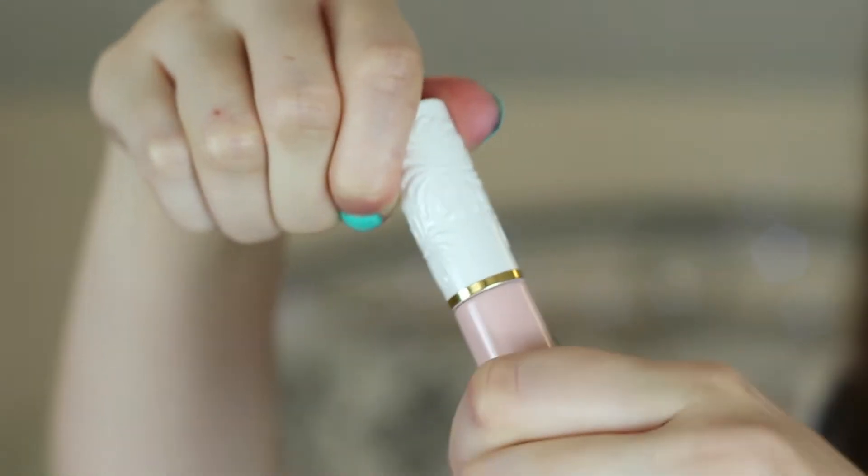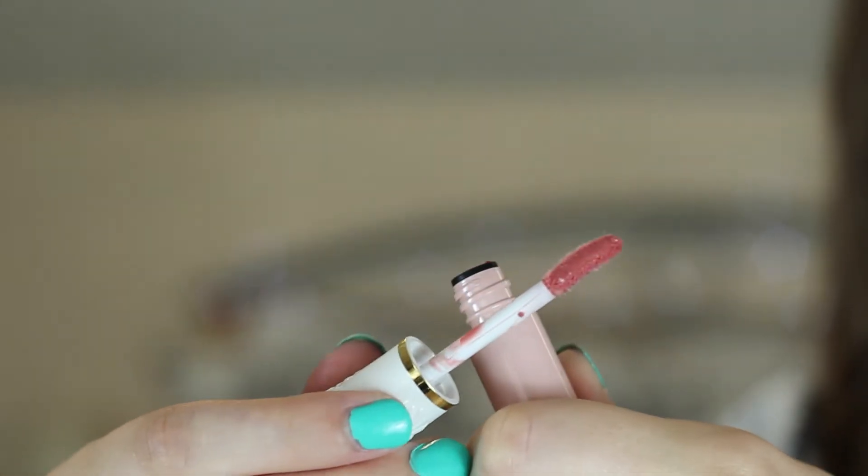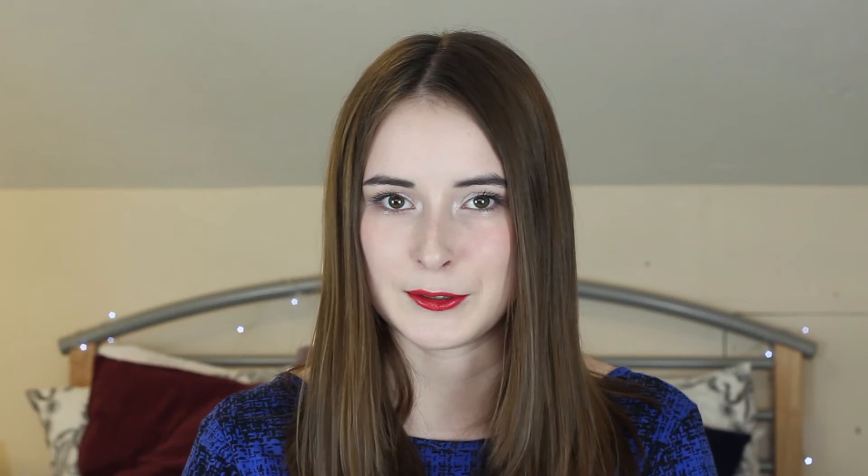Now I've got two lip products and first up I've got the Paul and Joe Glossy Lip Colour in 01. This is actually a nude lip gloss and usually I'm either not into lip glosses or not into nudes, but this has really got me into them. It's really subtle, it works really well with my skin tone because I have quite pigmented lips anyway and this is quite a pigmented nude — it's more on the pinky-reddy side — but it just works really well. It's not too sticky and I love the way it looks.